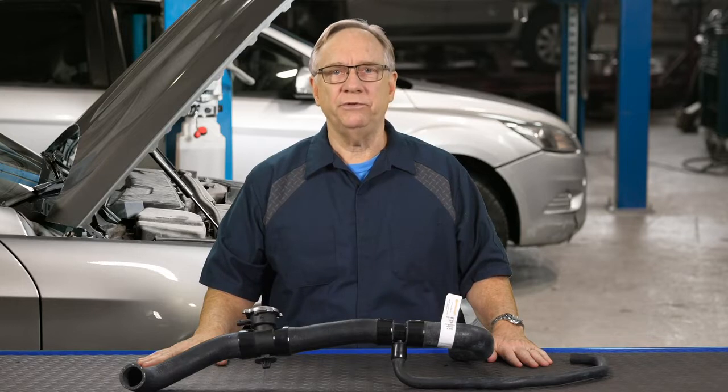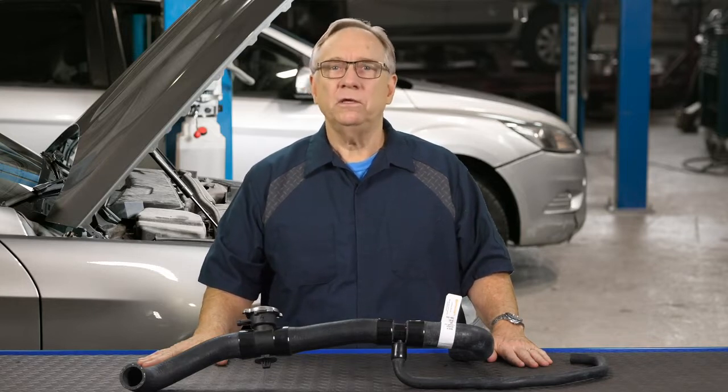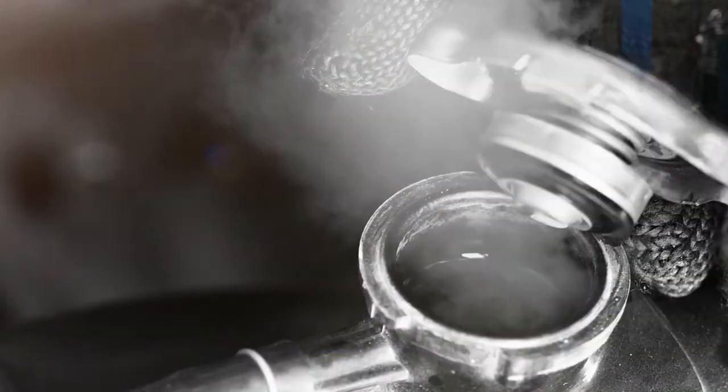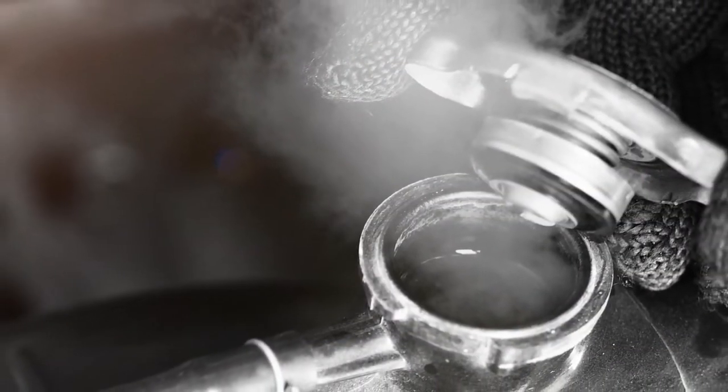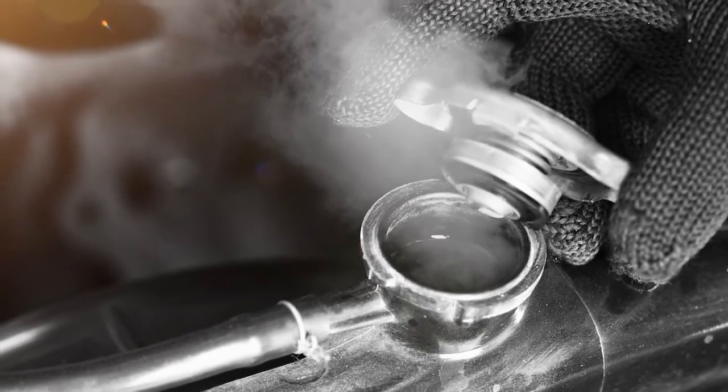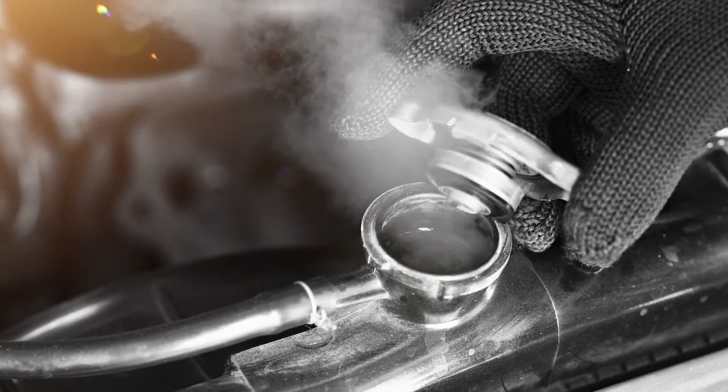Most late model cars and trucks are designed to operate at 18 to 21 psi or less, so most radiator and heater hoses never see the high side of 21 psi, even if the engine runs hot and overheats. The spring-loaded valve inside the radiator cap will open at its maximum rated pressure and vent steam and coolant to relieve pressure.